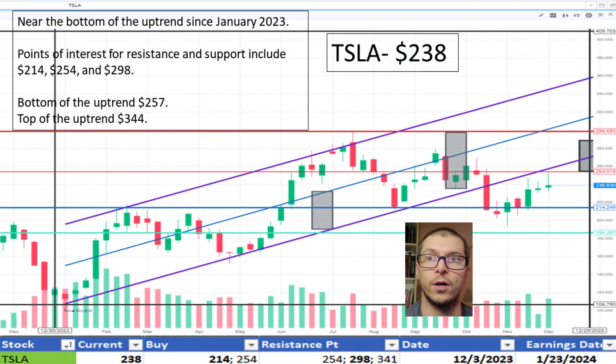Next, Tesla, $238. Since mid-October 2023, it has been below the marked uptrend beginning January 2023. The bottom of the uptrend being $257. Also, strong support is seen near $214. I like the price.